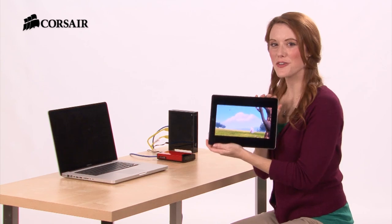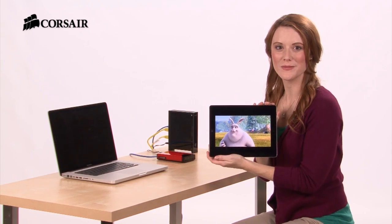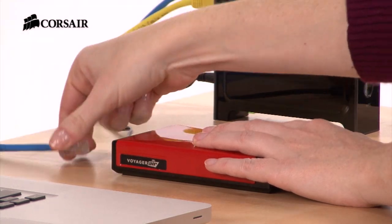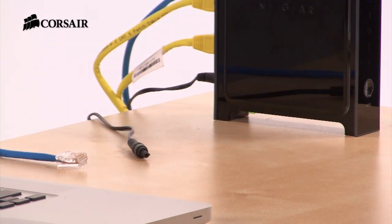And watch this. The Voyager Air is portable. It has a big rechargeable battery and built-in Wi-Fi, which means that you can take it with you and enjoy your media anywhere. It's compact and can stream for up to seven hours between charges.